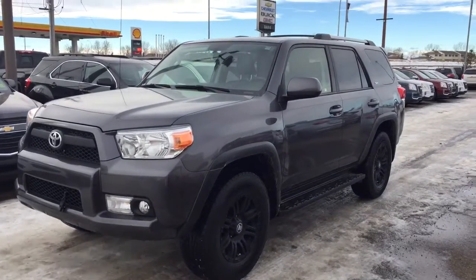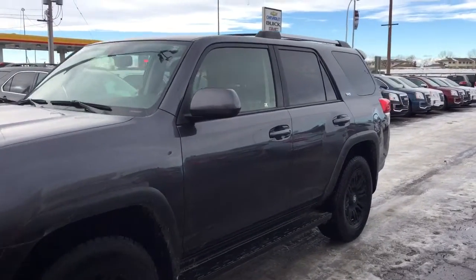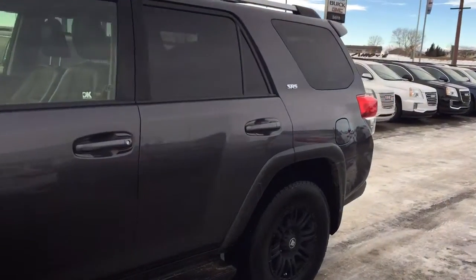Welcome to Davis Chevrolet. This is the 2012 Toyota 4Runner in the colour grey.